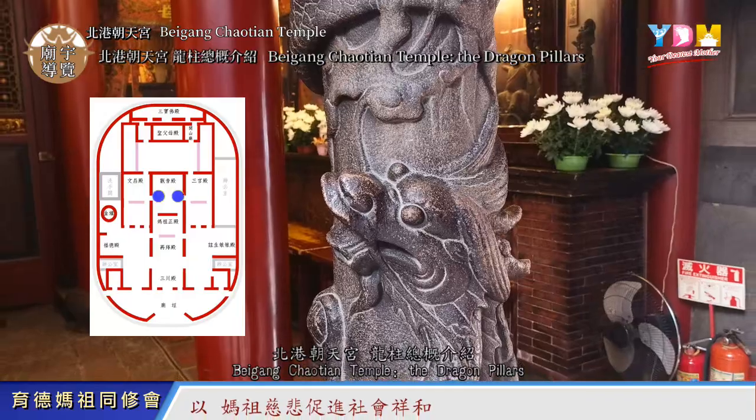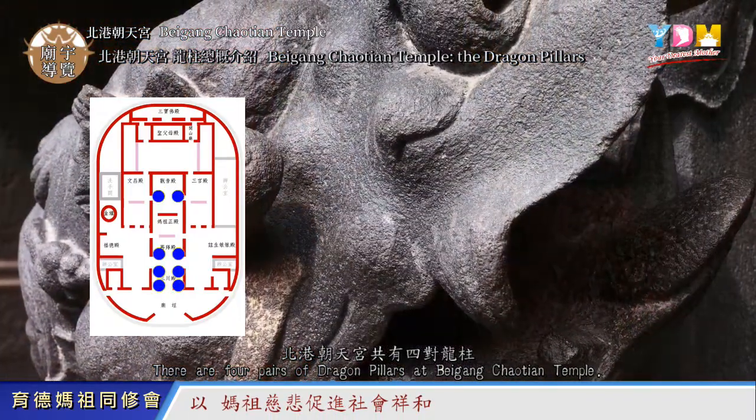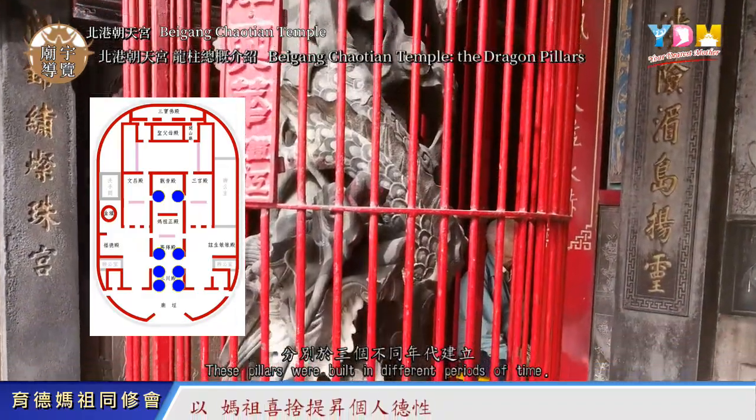The Dragon Pillars of Beigang Chaotian Temple. There are four pairs of Dragon Pillars at Beigang Chaotian Temple. These pillars were built in different periods of time.